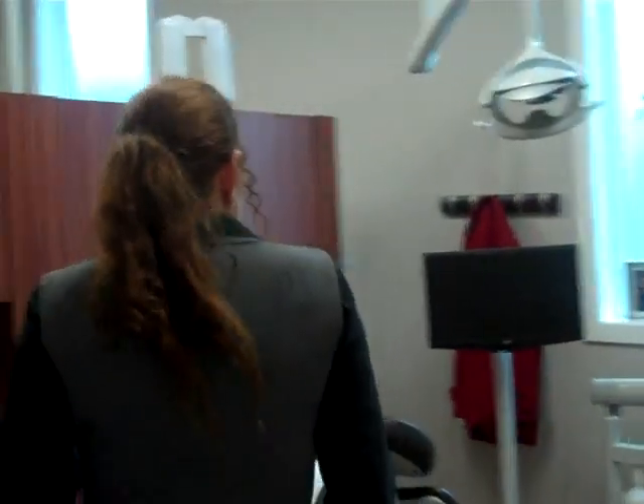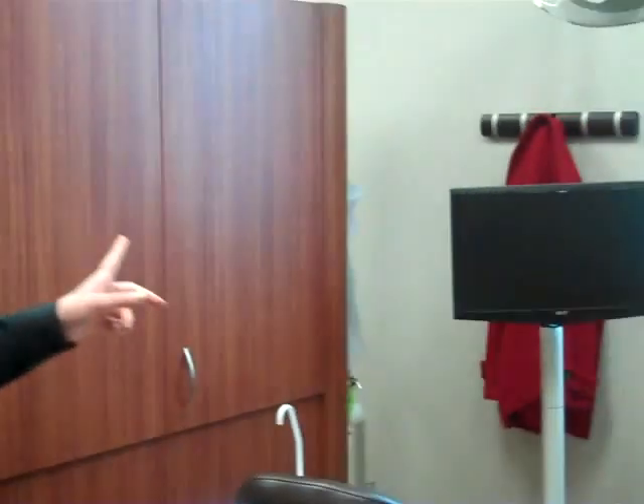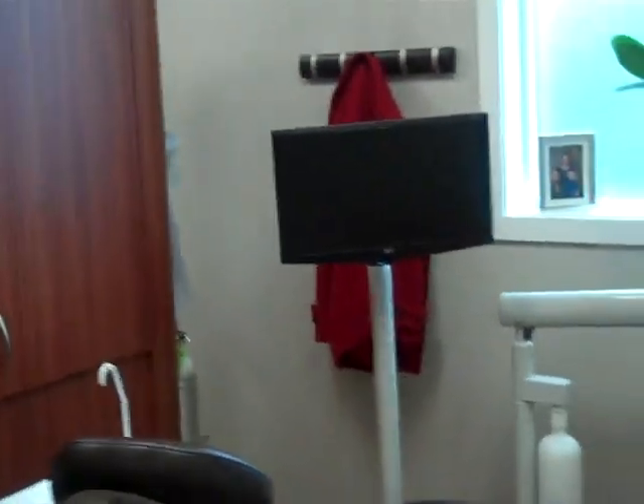This is what we call my hygiene treatment room. We use digital radiography. We have two screens where we can show our radiographs, where we can teach patients, and of course our beautiful chairs that have massaging action.